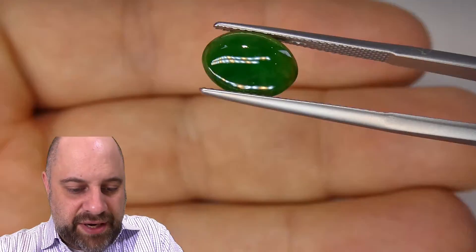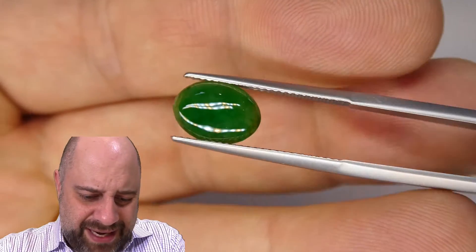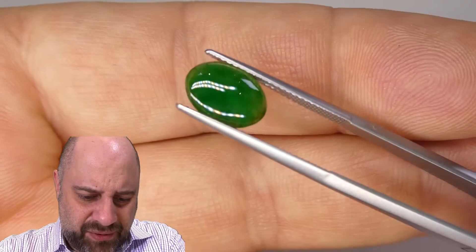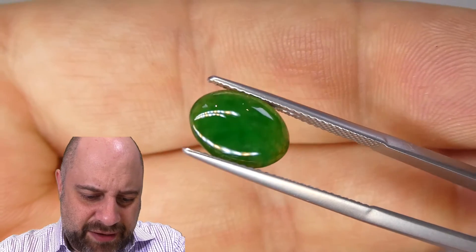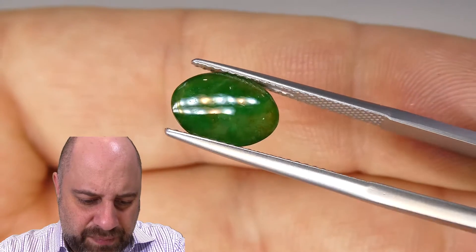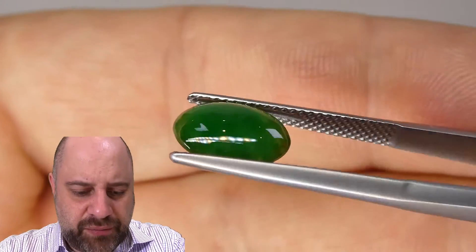I'm going to move the turntable away so I can get my hand behind it. Look at that color — holy cow. I need to get that back into focus here for you. Wow. Beautiful, beautiful piece.